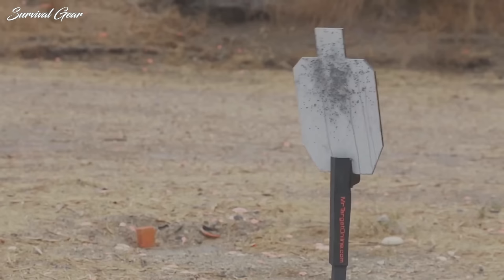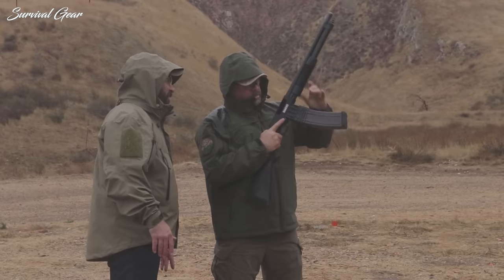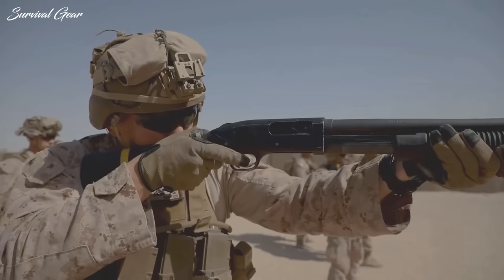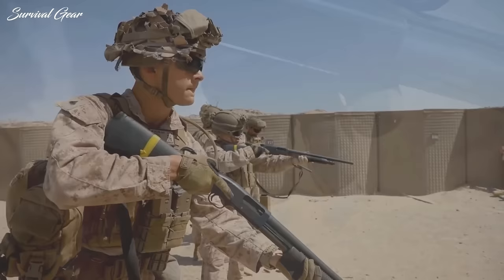Mossberg 590A1 12-gauge. The 12-gauge pump-action shotgun is one of the most versatile weapons you can bug out with because of its ammunition versatility. Buckshot rounds are devastating for self-defense at close ranges, birdshot can be used for bird and small game hunting, and slugs can be used for big game hunting at moderate distances. The Mossberg 590A1 is essentially a Mossberg 590 with crucial upgrades to boost durability and combat effectiveness, including a thickened barrel, parkerized finish, metal trigger group, safety on the rear receiver, and even a bayonet lug. As a testament to its durability, the 590A1 is the only shotgun to pass the US Army's grueling pump-action shotgun torture test back in the 1980s and is still seeing service today.